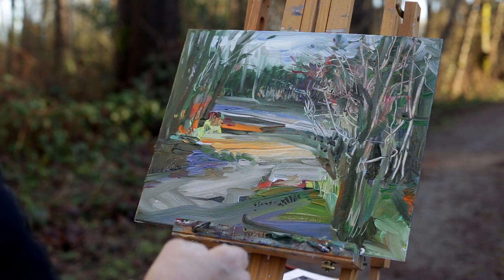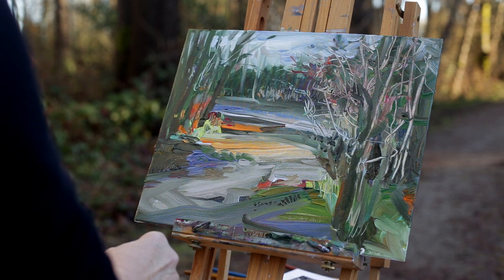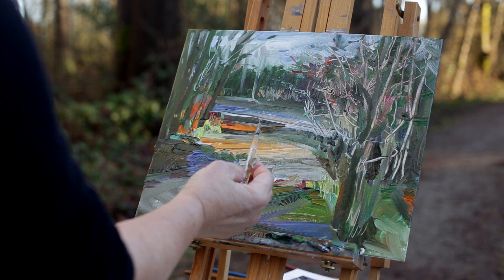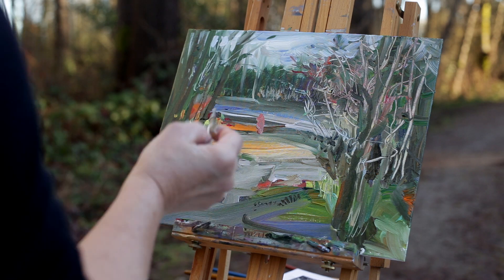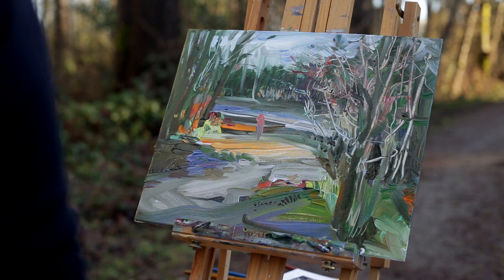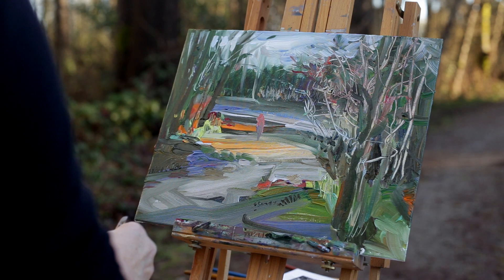I have those two figures back there — I think I'll put them in. They were walking along the path here, so I just recall and put them in.